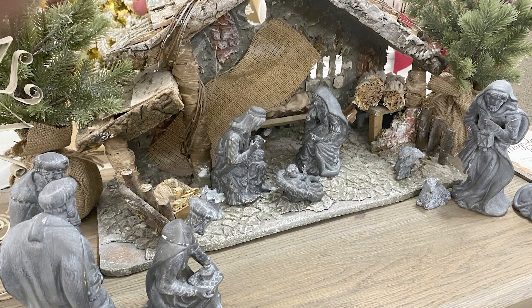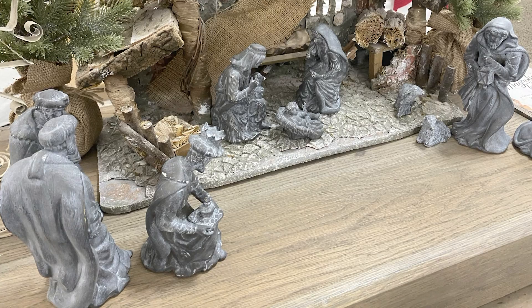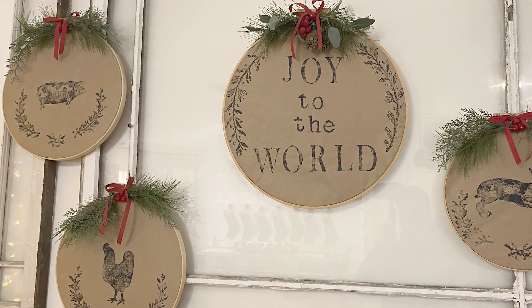Welcome to our 2019 Christmas home tour. This year we had a lot of things that happened — we bought an old farmhouse, we decided to take over the shop that we were selling at, and we are crazy busy. So lots of stuff you'll see from last year, a few new things, just keeping it simple.